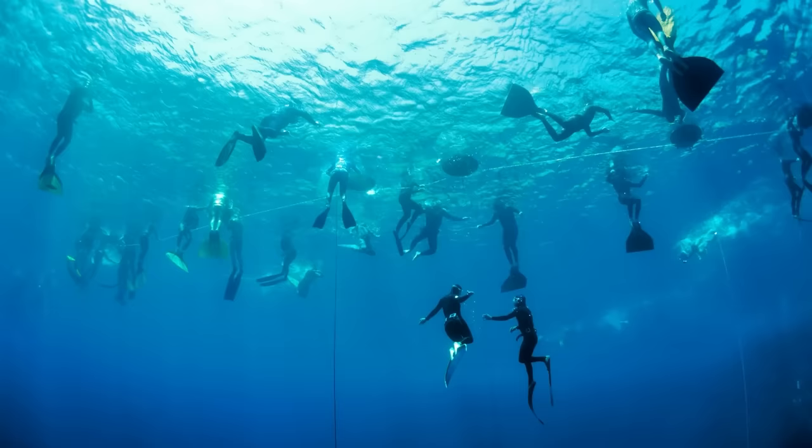The Blue Hole of Santa Rosa, however, remains a safe and popular dive site and swimming spot to this day. If you made it this far, thanks so much for watching. If you have a story suggestion, feel free to submit it to the form found in the description. Thanks again for watching, and hopefully I will see you in the next one.